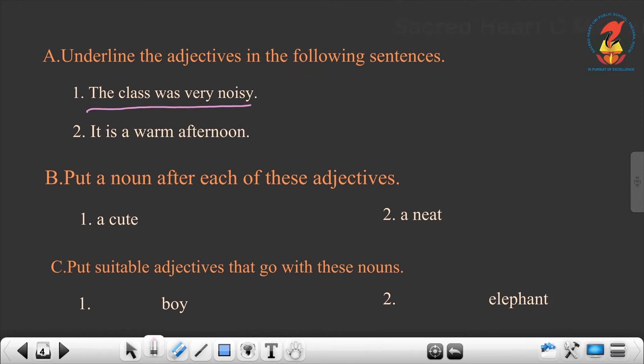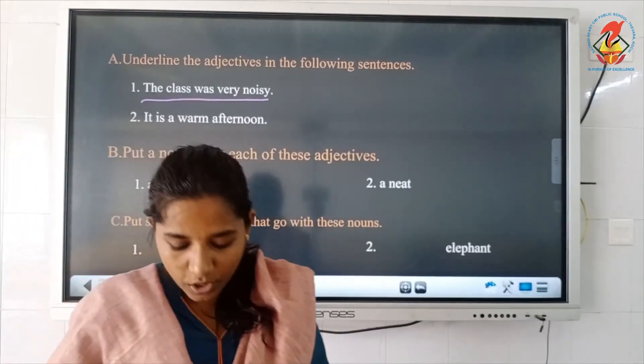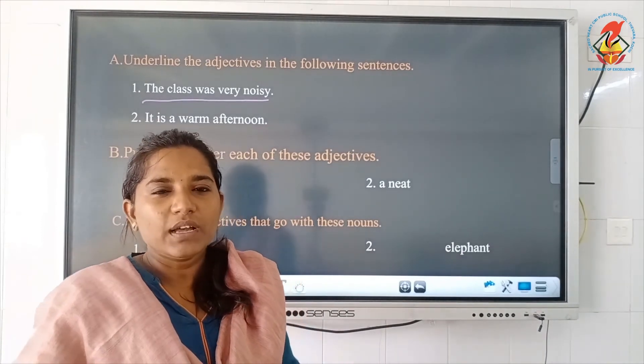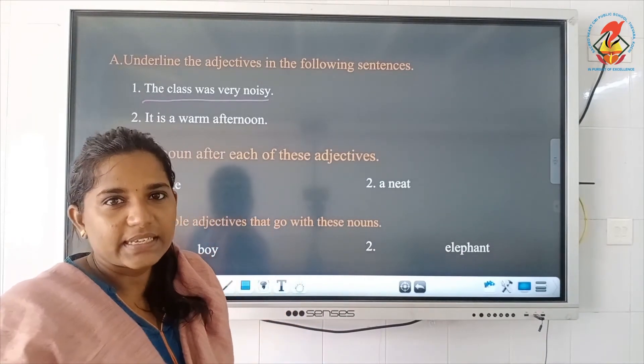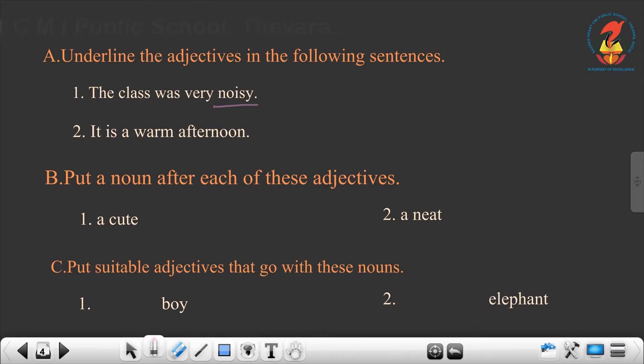First one: the class was very noisy. What is the adjective there? We are telling about the noun class — it is a place. The adjective is noisy. Second one: it is a warm afternoon. What is the adjective? Moving on.